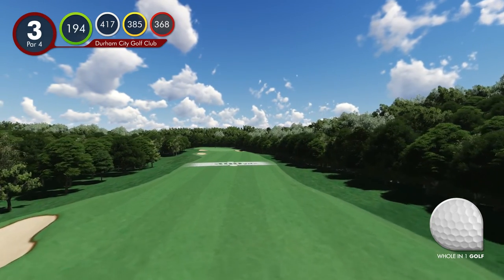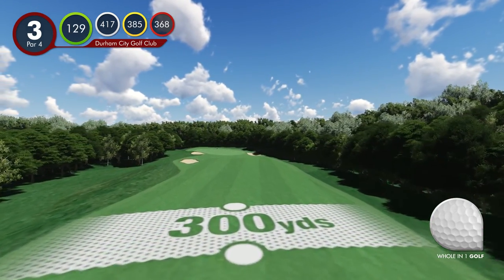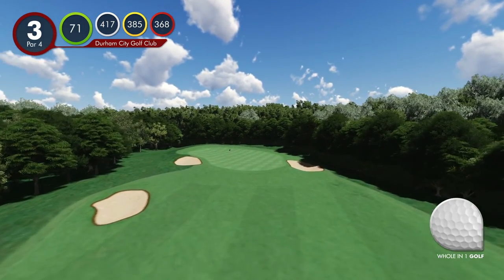The fairway looks very generous from the tee; however, there are bunkers and trees on the left, with the river awaiting any errant left-to-right shots.